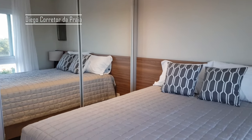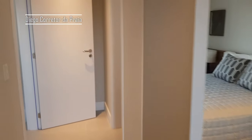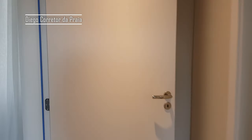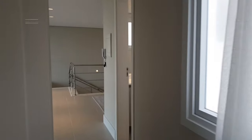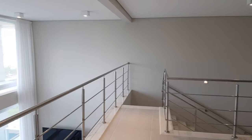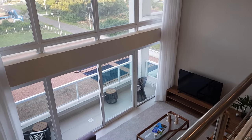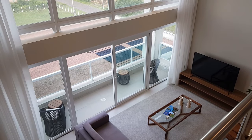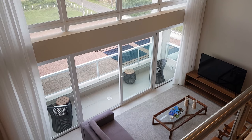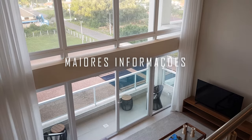Gente, o apartamento tá à venda com preço e condição especial pra vender nessa temporada. Tá se vendendo muito imóvel aqui — contata pra você não ficar sem. Esse é um dos últimos apartamentos com pé direito alto, apartamento duplex. Muito obrigado por assistir o vídeo até aqui. Se gostou, se inscreve no canal. Deus abençoe o seu dia. Tchau!